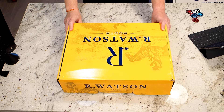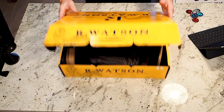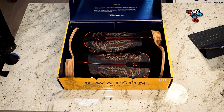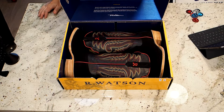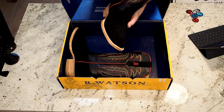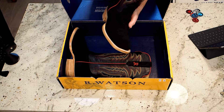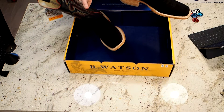Here it is — the R. Watson RW 8208-2. As I said, Cavender's really just throws away all of the packaging. The inserts were left with a tag. I will take some static shots of these tags and some high-res shots of the boot itself.